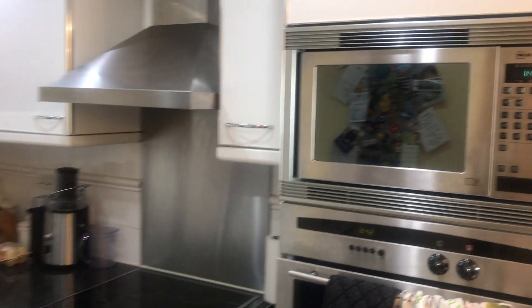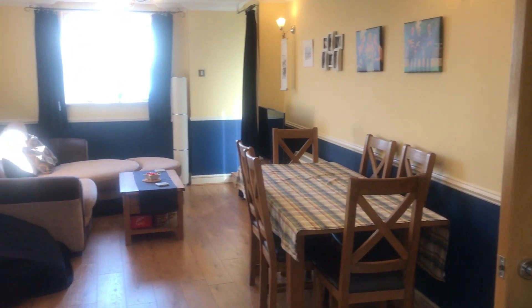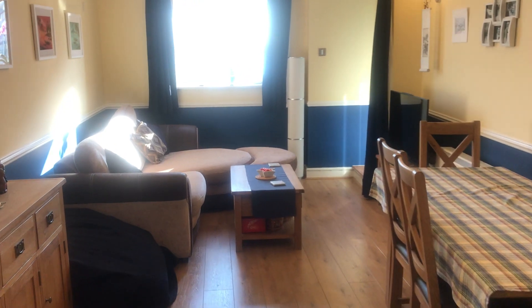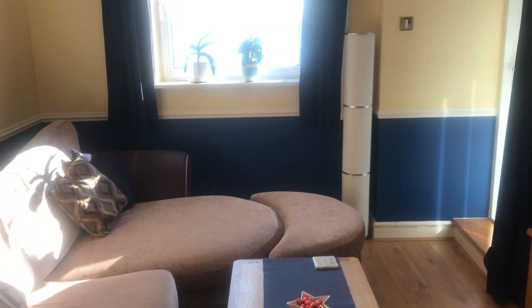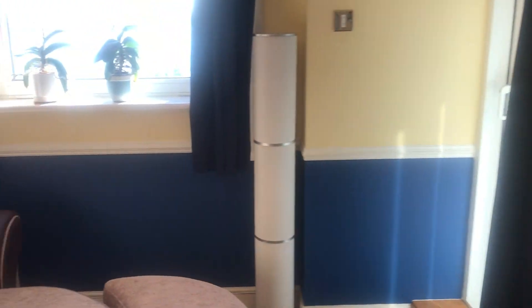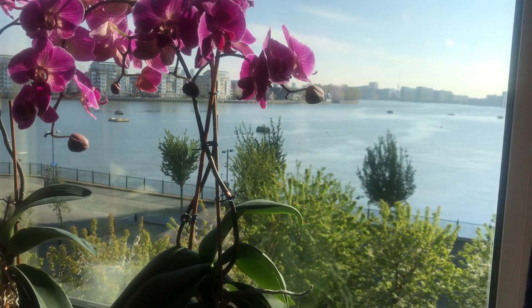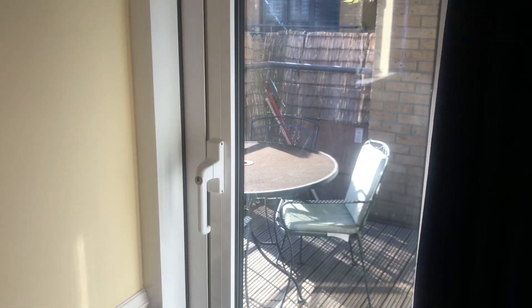As we turn around from here it opens into the dining and living area — quite a lot of space, quite a long room. And here we've got lovely views out to the Thames.